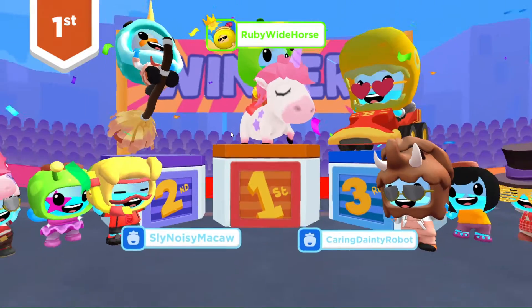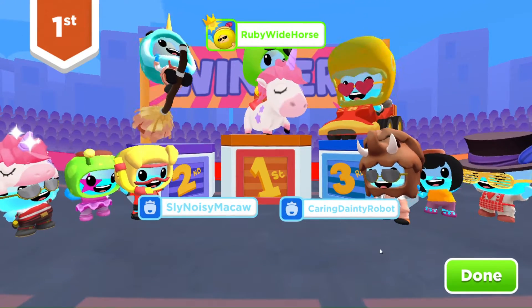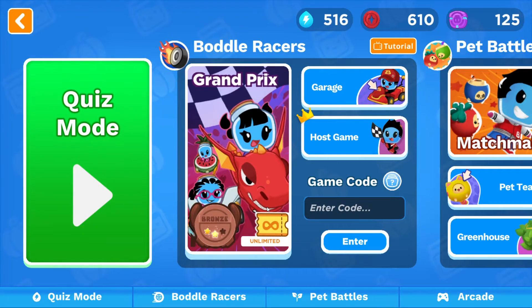And Caring Dainty. Way to go, Sly Noise McCaw and Caring Dainty Robot. All right, so we are going to continue on for Grand Prix, making our way up. We're in Bronze League right now.